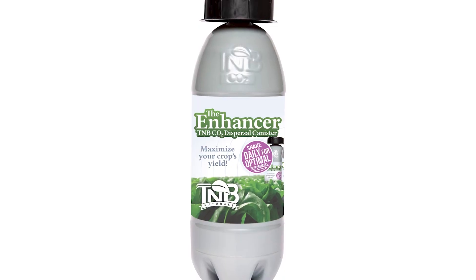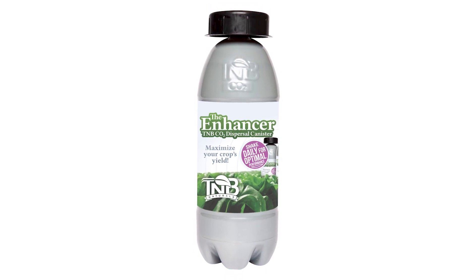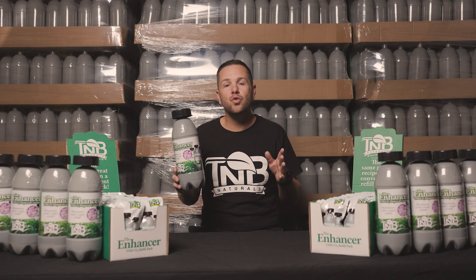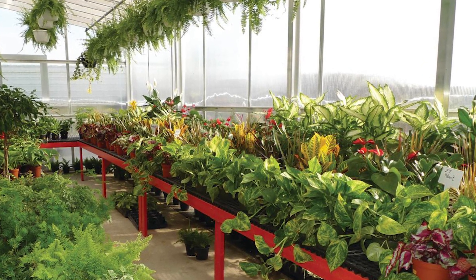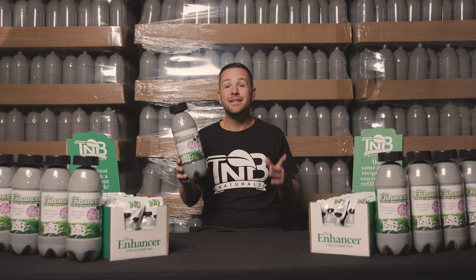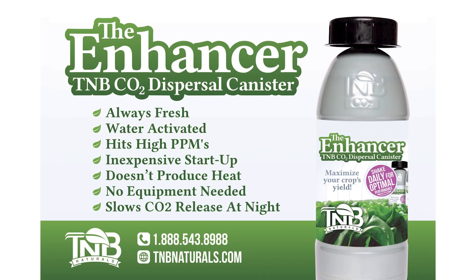Join the community of successful growers who trust the TMB Naturals CO2 Enhancer. Elevate your garden to new heights and witness the incredible difference that proper CO2 supplementation can make. TMB Naturals CO2 Enhancer — take your garden to the next level. Unlock the power of CO2 with TMB Naturals today.